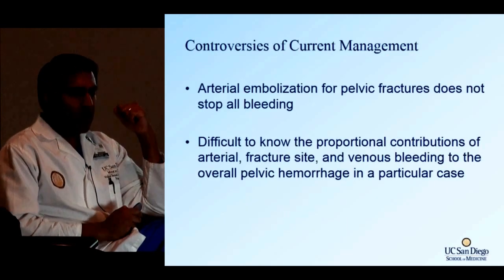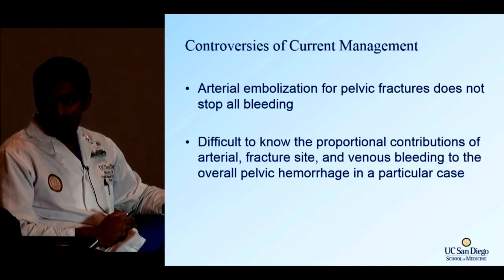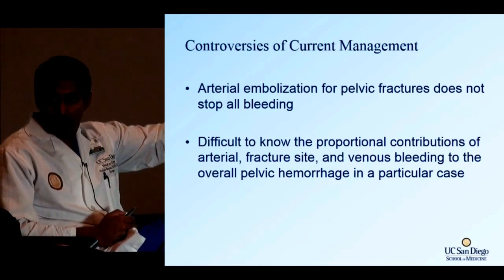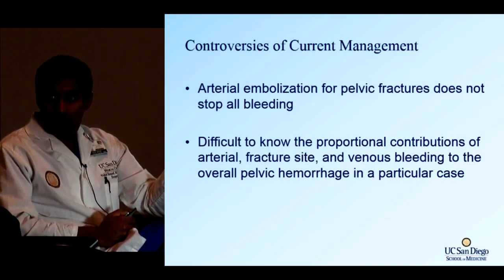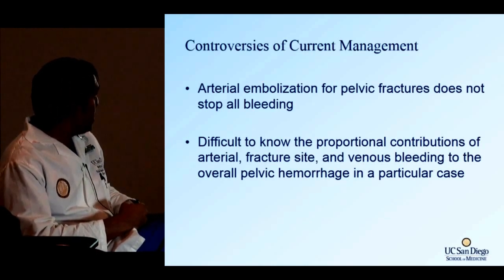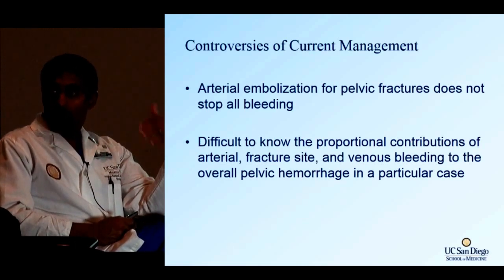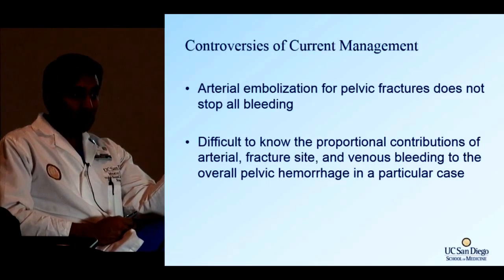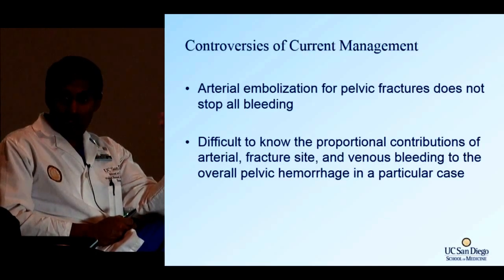Arterial embolization does not stop all bleeding because it won't stop venous bleeding. Remember the picture with all the red and blue — embolization stops the red but not the blue. We don't know what portion of pelvic fracture bleeding comes from artery, vein, or bone. And there are consequences to ligating the internal iliac artery: gluteal necrosis and impotence.